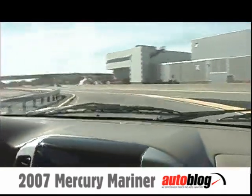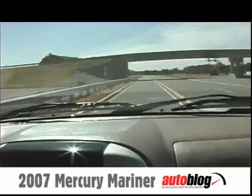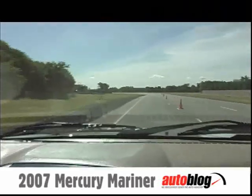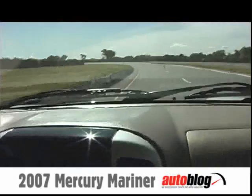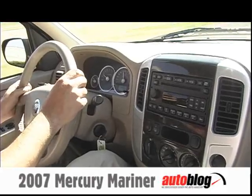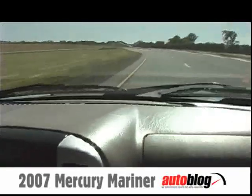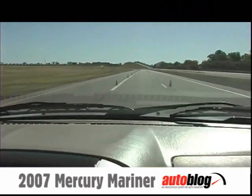Driving these cars feels pretty tame, maybe even a little cheap. The materials finish on this 07 Mariner actually looks more attractive and higher quality than the materials on the dashboard of the 08 Escape that I drove recently. It's still cheap, still hard plastic.